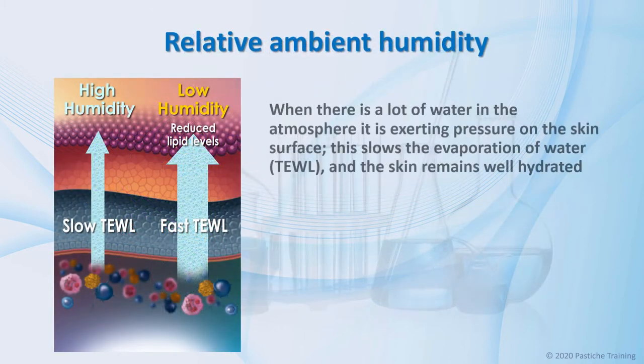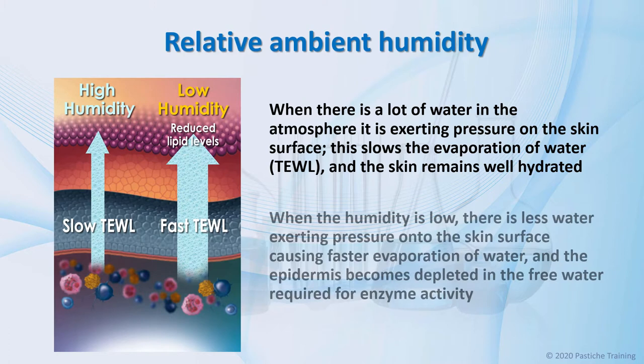When there is a high percentage of water in the atmosphere, it exerts pressure on the skin surface. This slows the evaporation of water — transepidermal water loss — and the skin remains well hydrated. When the humidity is low, there is less water exerting pressure onto the skin surface, causing faster evaporation of water, and the epidermis becomes depleted in the free water required for enzyme activity and maintaining a viable epidermis.